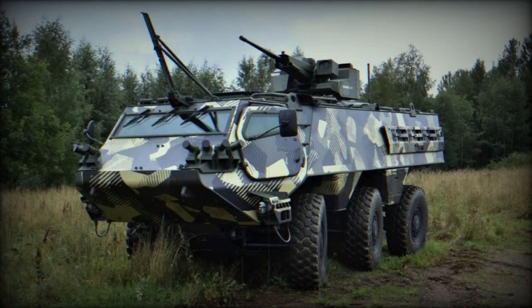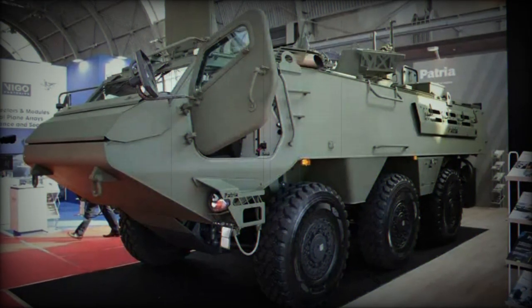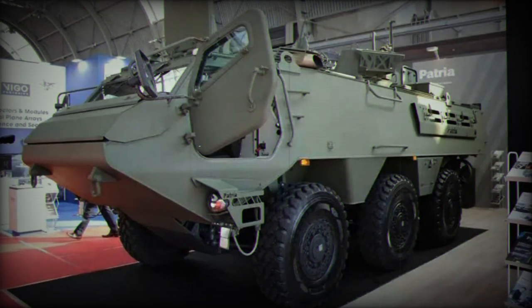Thanks to its modular design, the Patria 6x6 can be easily configured to fulfill a range of roles and missions, such as serving as an armored personnel carrier (APC), command vehicle, reconnaissance vehicle, or weapons platform, among others.